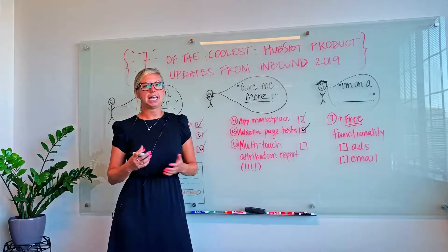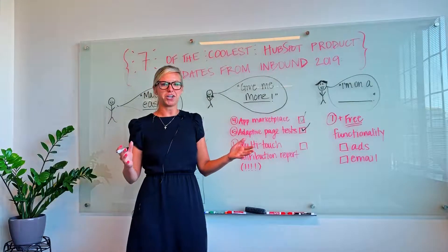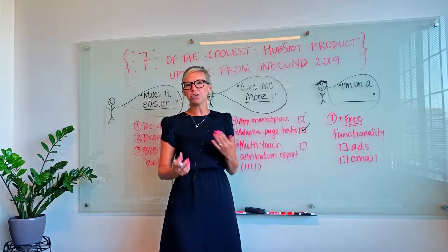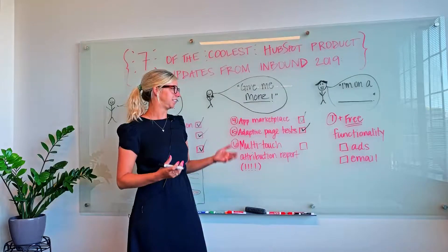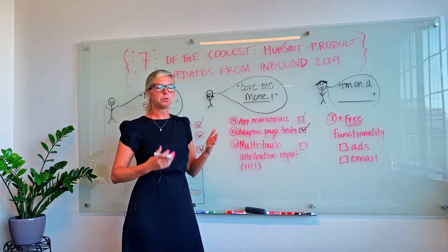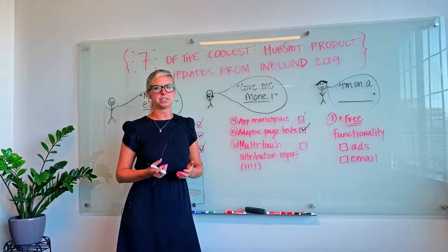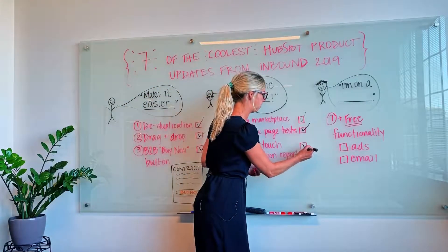Finally, they're introducing in beta a multi-touch attribution report. If you're a marketer who has to prove the worth of all of your efforts on a daily basis or at the end of a quarter, this is the holy grail. This will show you as a marketer which channels are performing best and how they're contributing to your top-line revenue.